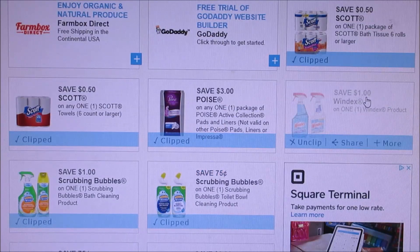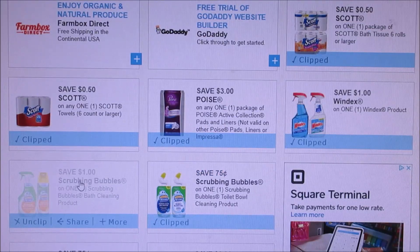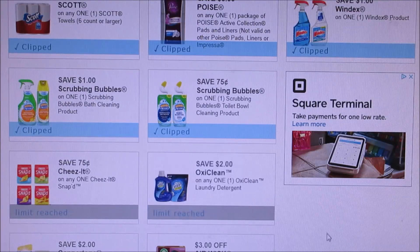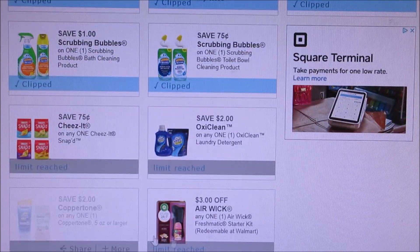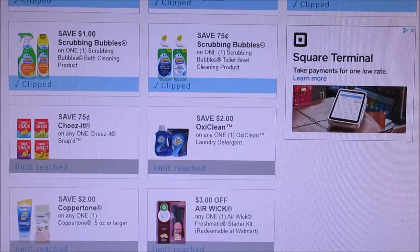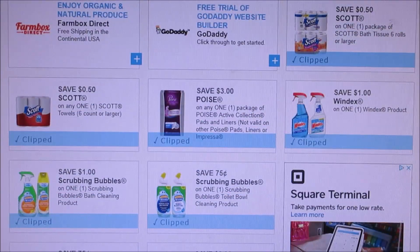I do recommend printing off the Windex and Scrubbing Bubbles, because those $1 off coupons are great and I know they don't expire until June. The OxiClean did reset for me, but you can only print it off once. The coupons that did not reset for me were the Coppertone, the Airwick, and the Cheez-Its. Just want to give you guys a heads up to print some more coupons if you're limited on certain ones.